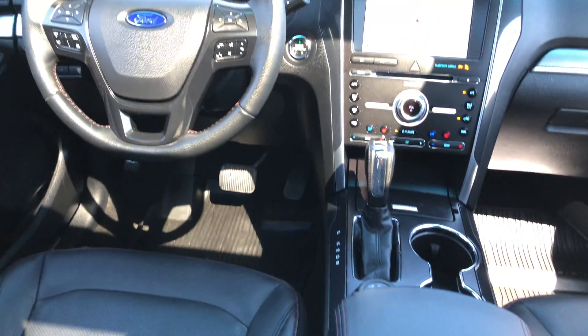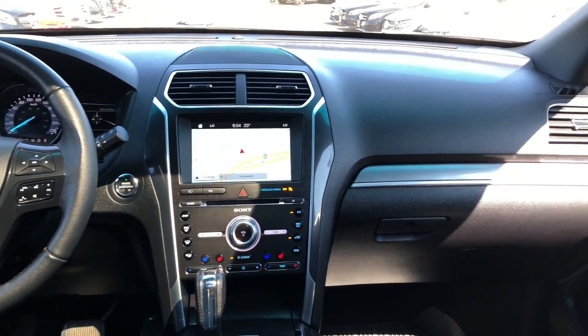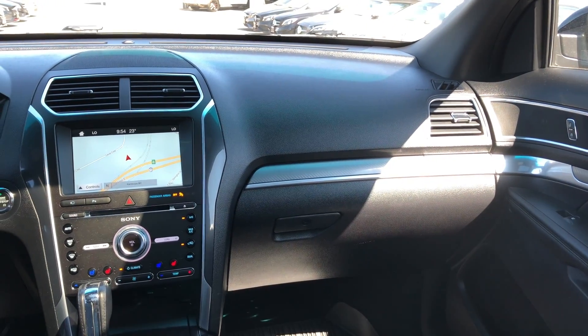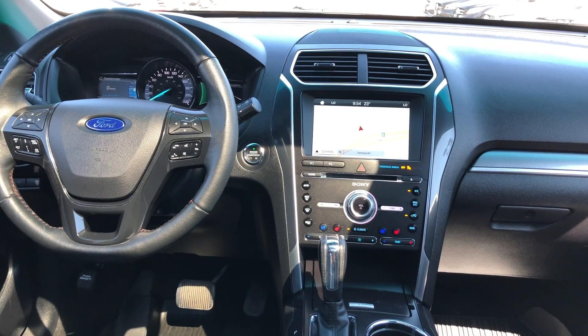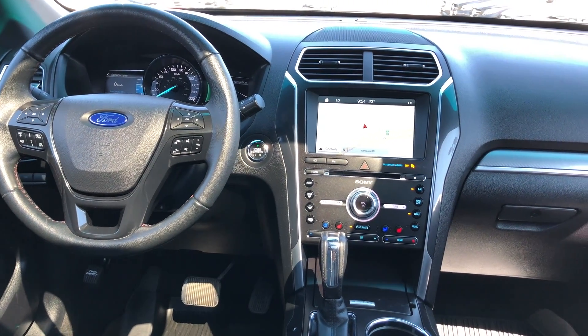I'm going to give you a quick scan from the middle row. If you have any questions about this Explorer, feel free to come in and talk to one of our product experts — we'll be more than happy to help you out. My name is Jeremy, I work for YourGMCTruckstore.com. Have a great day.